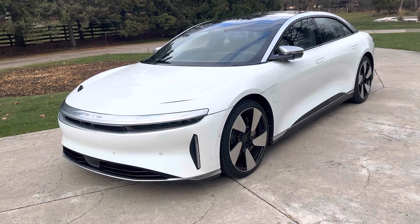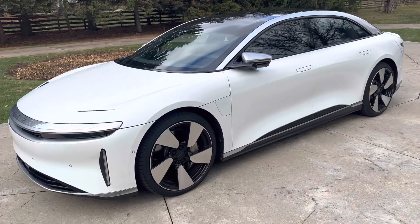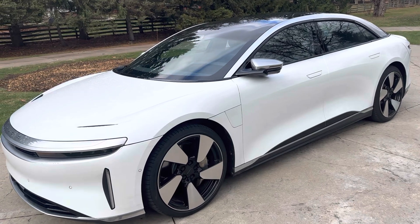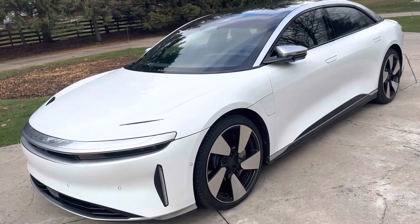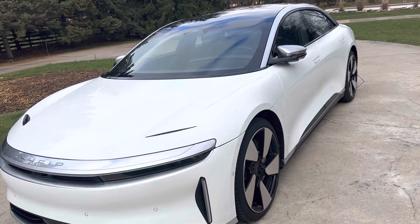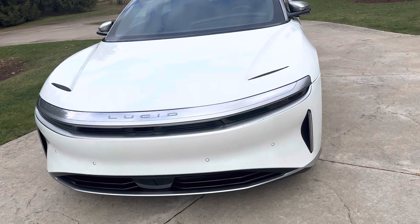The Lucid Air is still a really good-looking car. I say still good-looking because this was probably designed in 2016. The Lucid Air made its global debut at the New York Auto Show in 2017. And yet, for a design that's probably five or six years old, it still looks more modern than just about everything on the road today.